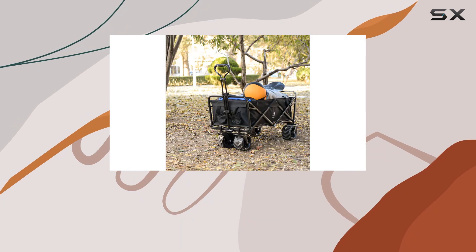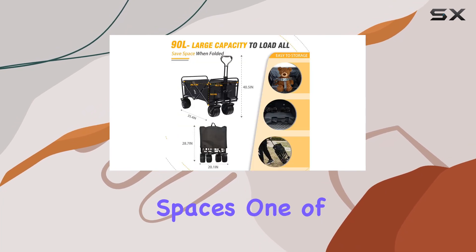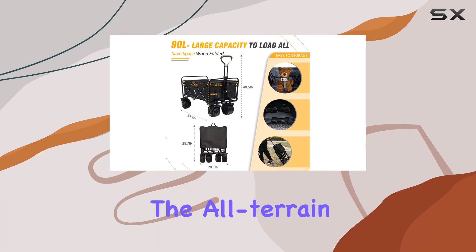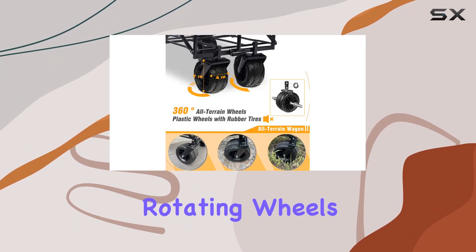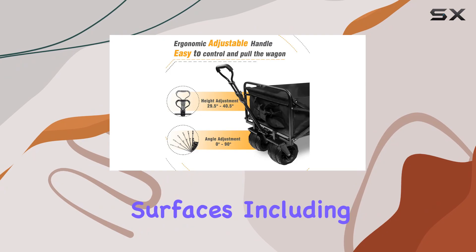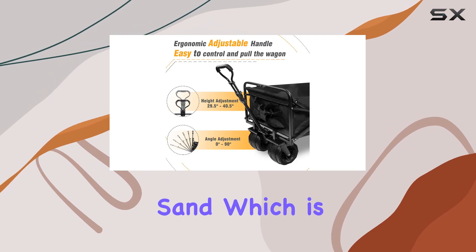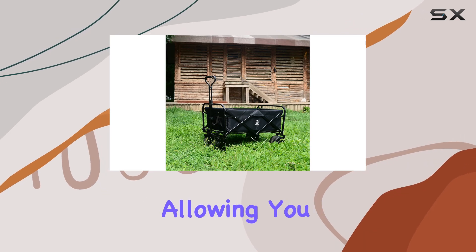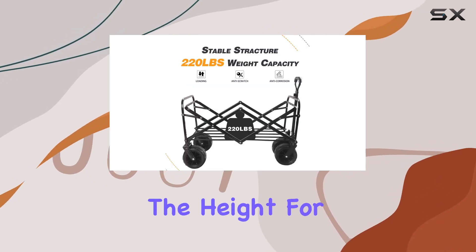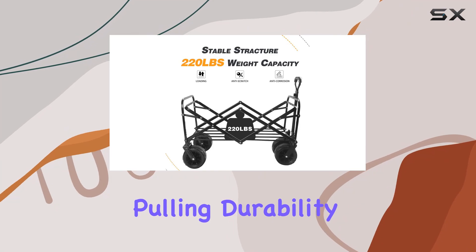Folding it back down for storage is equally simple, with a compact folded size perfect for car trunks or tight storage spaces. One standout feature is the all-terrain wheels — large 360-degree rotating wheels designed to handle various surfaces including sand, which is a huge plus for beach goers. The adjustable handle is another welcome addition, allowing you to customize the height for comfortable pulling.